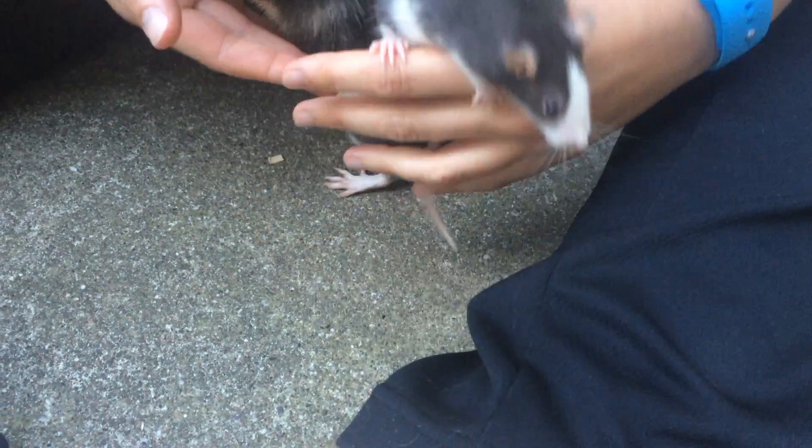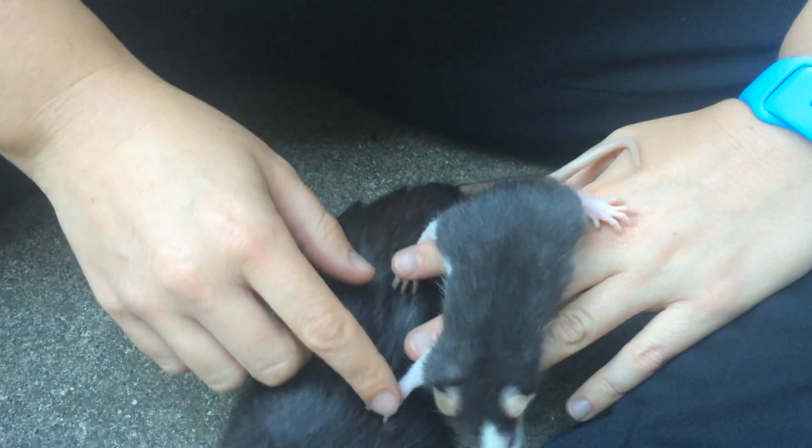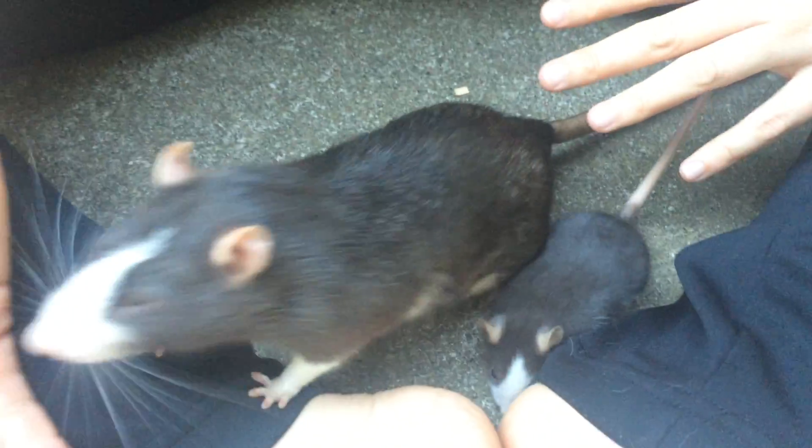You can see how similar these guys are in their coloration and in their temperament. They're both really nice, really good pet rats.